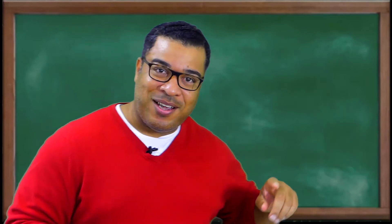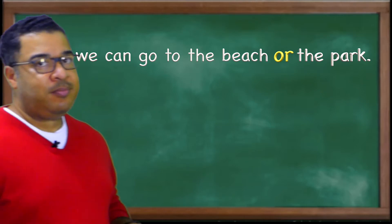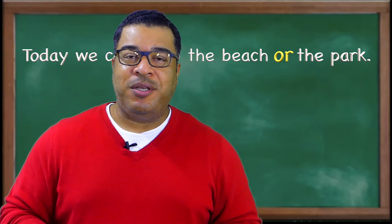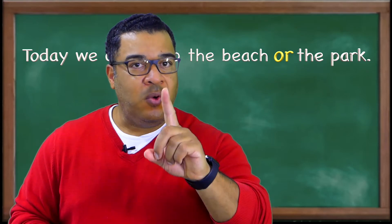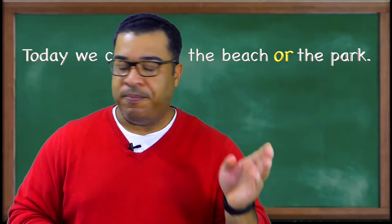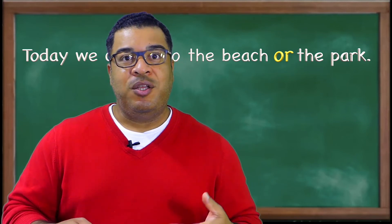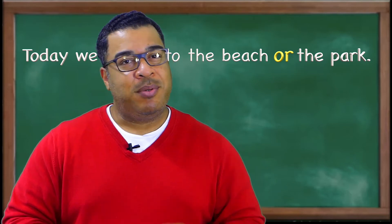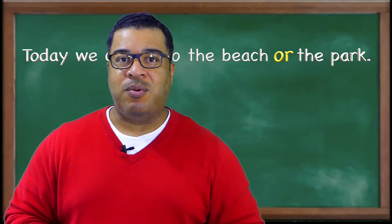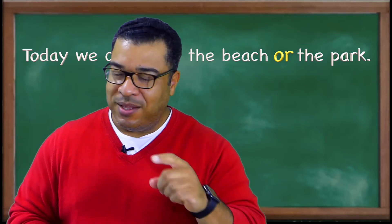Let's take a look at the next example. You use the conjunction 'or' to show a choice. For example: 'Today we can go to the beach or the park.' This is really important because you're telling the listener they can only choose one — the beach or the park, not both. With the conjunction 'and' you can go to the beach and the park, both. But with 'or' you have to choose one.